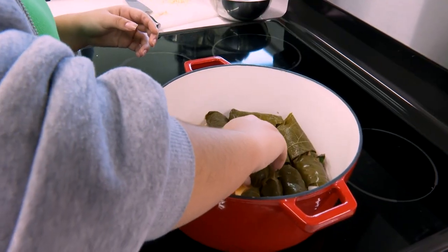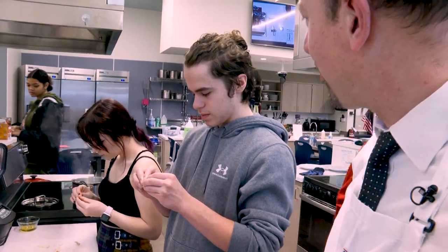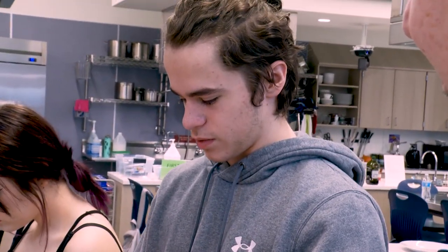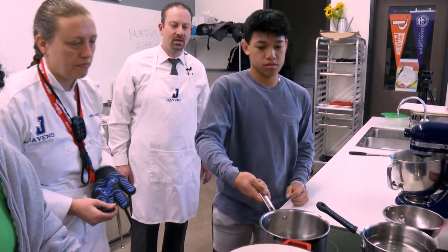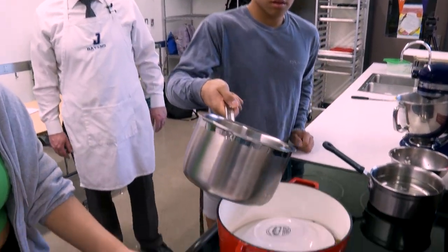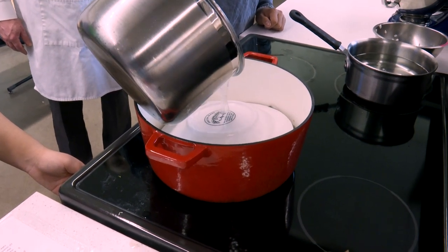Do you like cooking before this class? A little bit — I never really cooked though. What is really special about this particular course is that because it's part of CTE, students are coming here with a real objective.